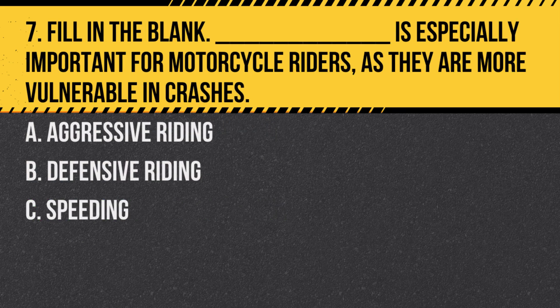Question 7. Fill in the blank: Blank is especially important for motorcycle riders as they are more vulnerable in crashes. A. Aggressive riding. B. Defensive riding. C. Speeding. Answer: B. Defensive riding. Defensive riding techniques are crucial for motorcyclists due to their vulnerability.